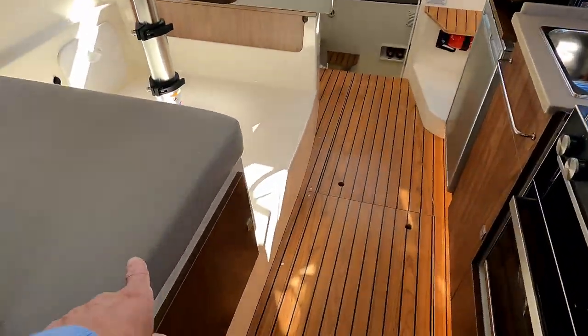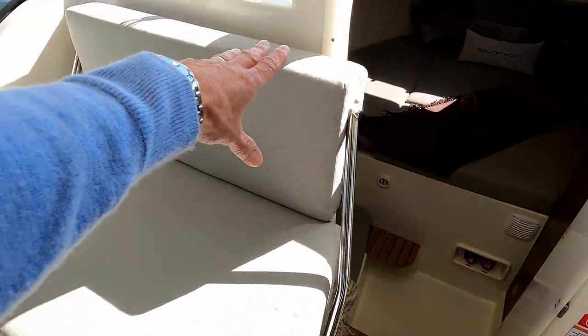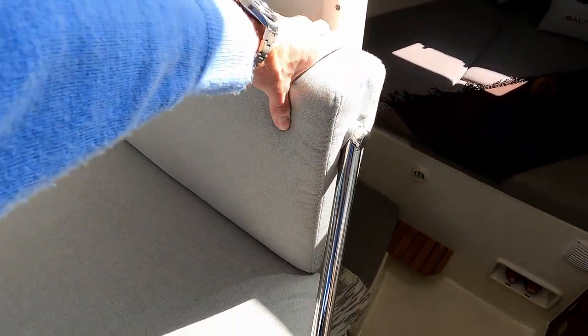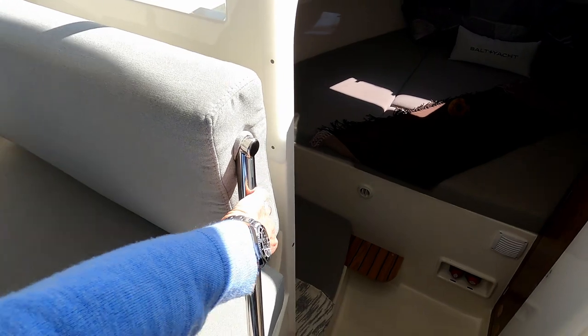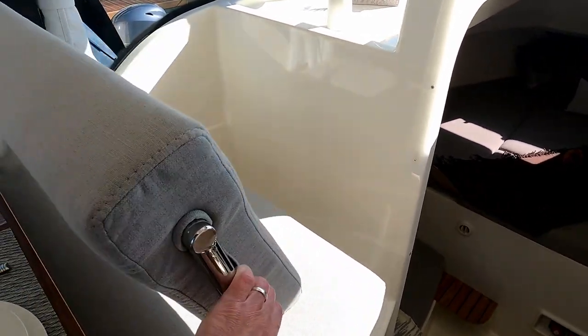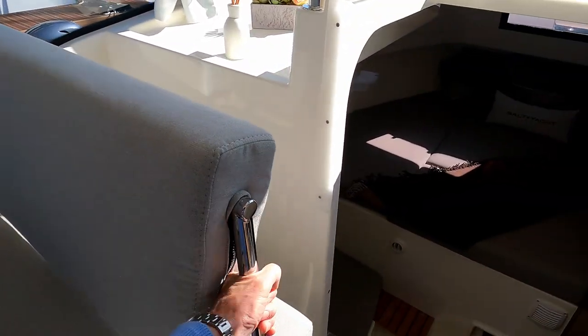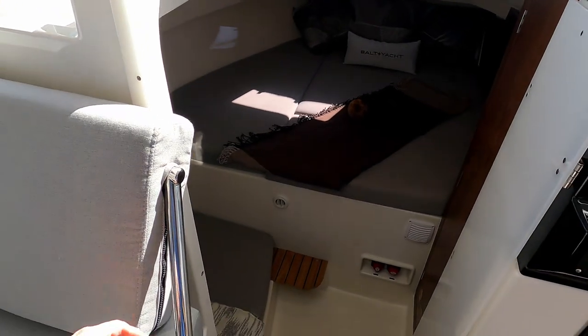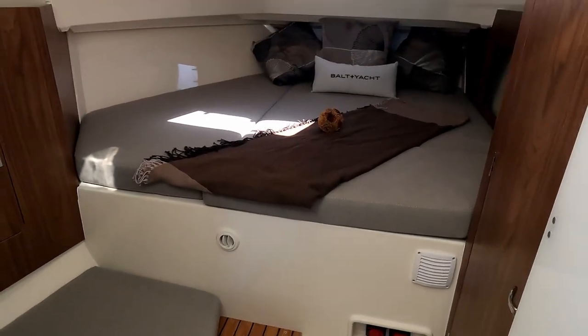A bit of storage under here, and this seat cantilevers forwards to give you a seat forward of the helm, so you've got somebody to sit with the skipper when you're going along. Let's have a quick look below.